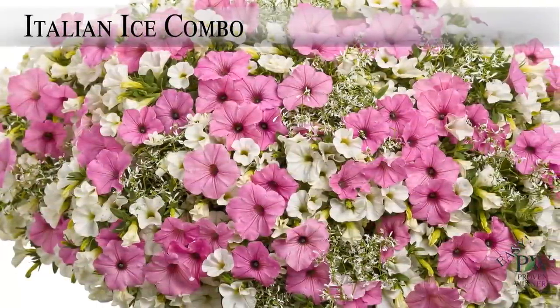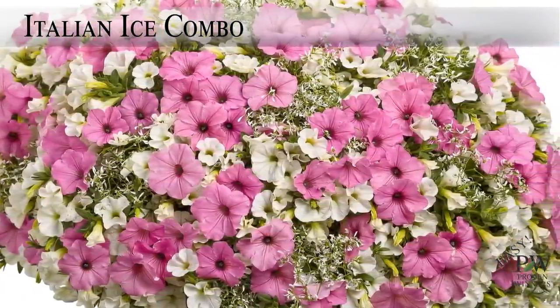The Italian Ice combo features Supertunia Vista Bubblegum, Super Bell's White, and Diamond Frost.